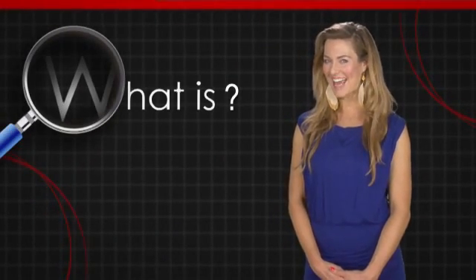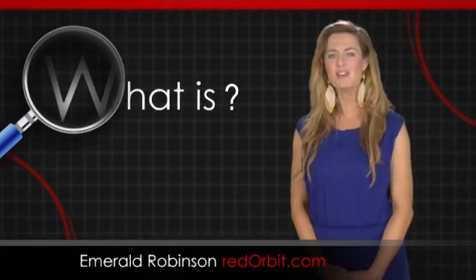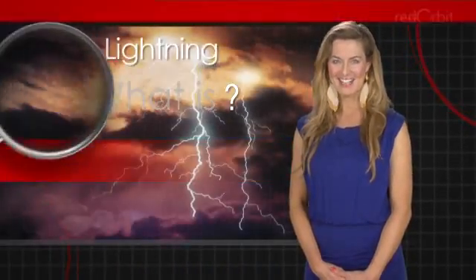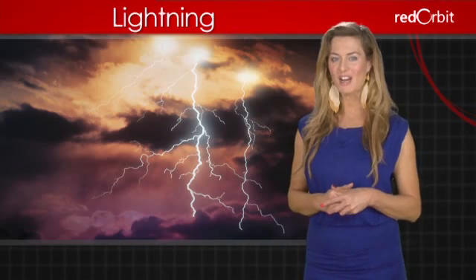Hi, I'm Emerald Robinson, and in this What Is video, we're going to talk about the electric force of nature known as lightning. Lightning is the flash of light produced by the natural discharge of a large amount of static electricity. This discharge is sometimes called a strike.